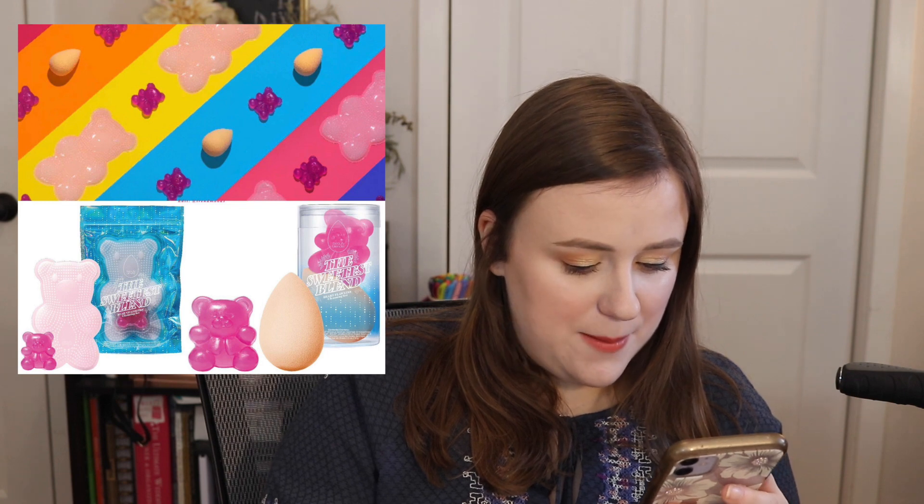Beautyblender has some new products. First is the Berry Flawless Blend and Cleanse Set — a Beautyblender plus a bear-shaped blender cleanser. They also have the Bear Necessities Cleansing Set, which is a gummy bear-shaped scrub mat and a cleanser. I don't need $20 soap and a cleansing mat, and $22 for a blender. I've found great beauty blenders for around $5. You do not need a $20 beauty sponge — there are options from Real Techniques, E.L.F., and Wet n Wild.